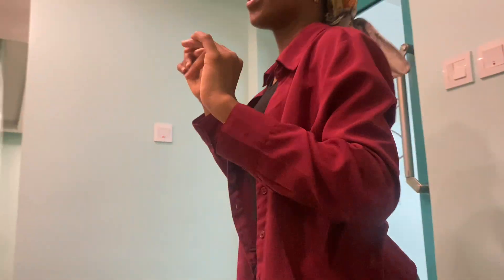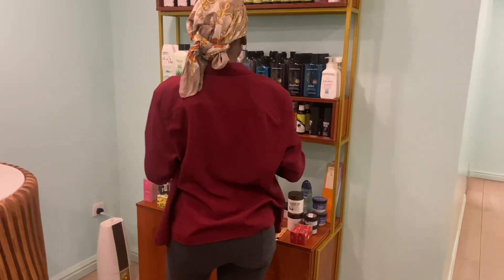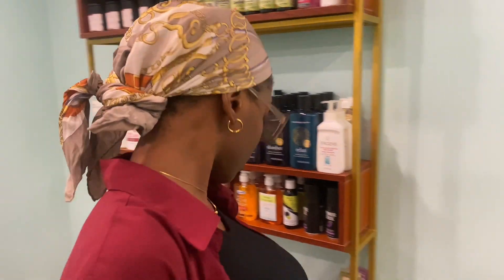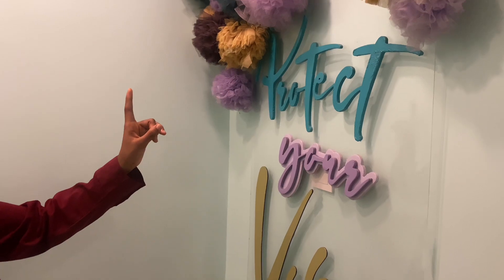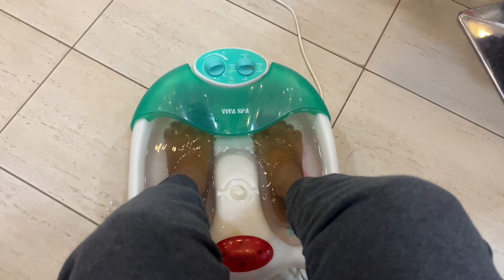I was getting the pedicure done with somebody and I had already kept him waiting, so I was just happy to be there. I'm showing you a little bit of this space — they have a shelf where they displayed some products. I noticed they have a bath drop of some sorts that was kind of pretty, so I wanted to show you guys. I went into the salon area.